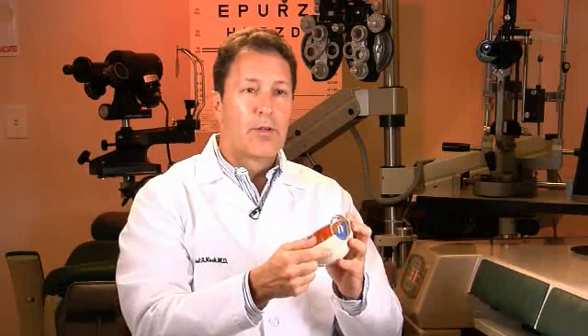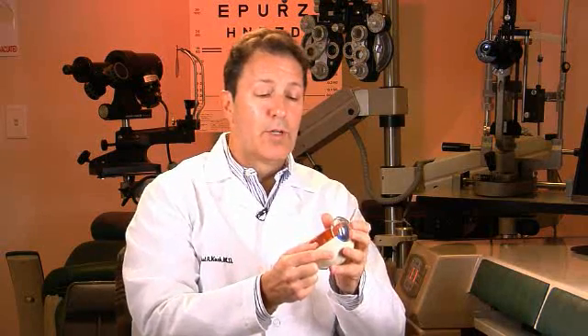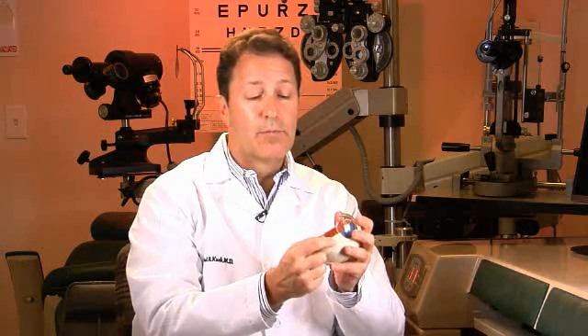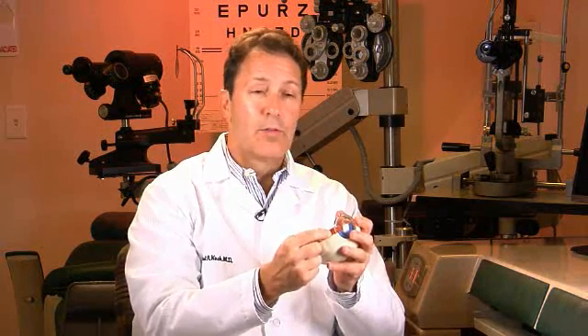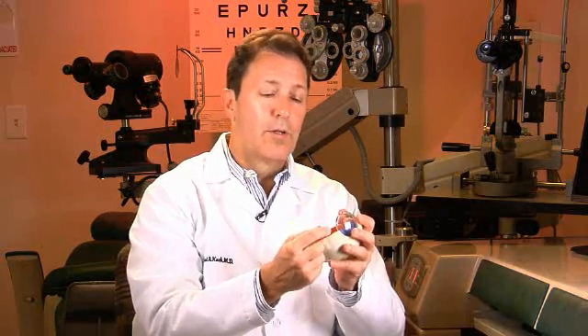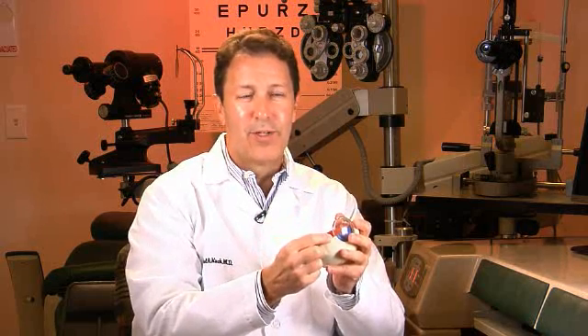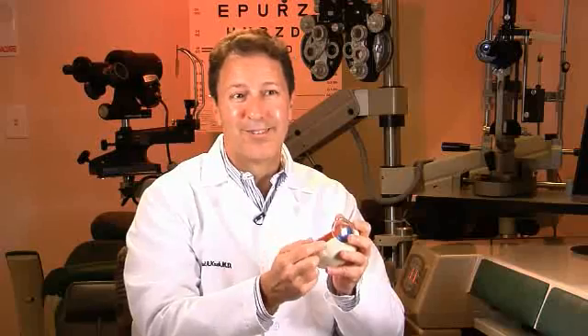The cataract surgery we do nowadays is very safe and actually pretty quick. Tiny incisions, special instrumentation under a high-powered microscope. Most people after I'm done with cataract surgery tell me it was easier than going to the dentist.